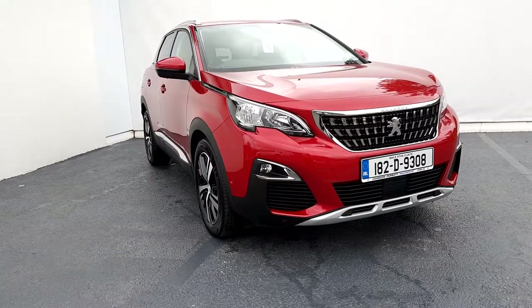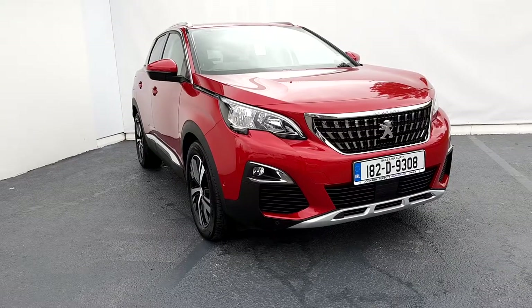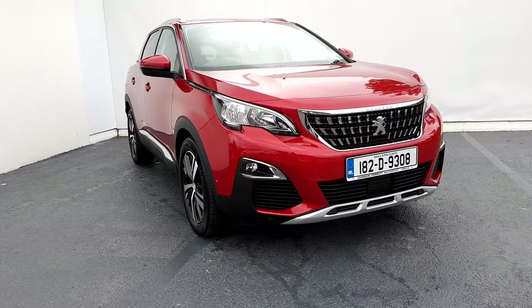Hello and welcome to Johnson & Pere Peugeot. This is a 2018 Peugeot 3008 1.6 HDI Allure.